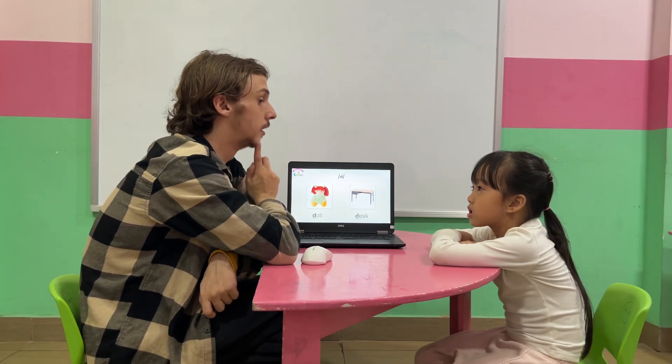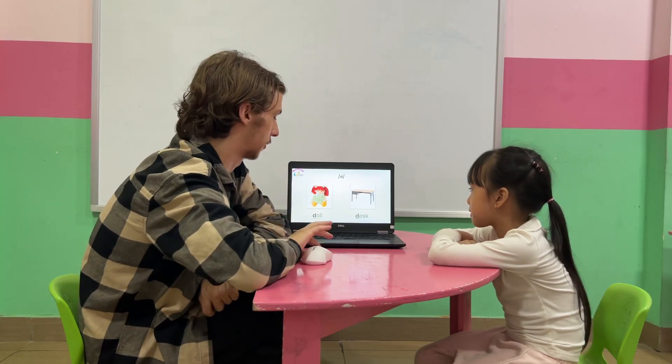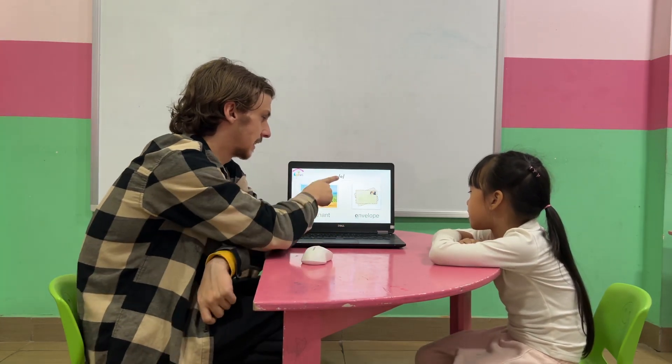Now we have? C. Okay. C is for? C. And C. Nice job. What sound? C. Nice job. Very good.